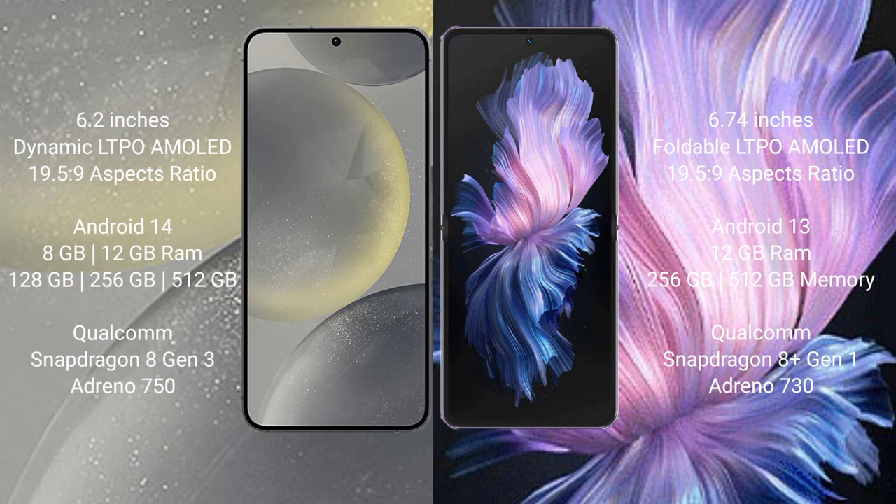Samsung Galaxy S24 runs on the Android 14 operating system. Vivo X Flip runs on the Android 13 operating system. Samsung Galaxy S24 comes with 8GB and 12GB RAM options.